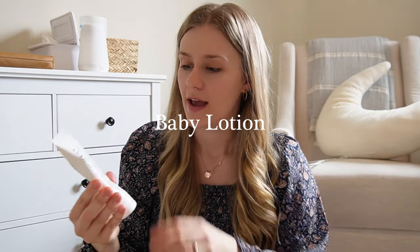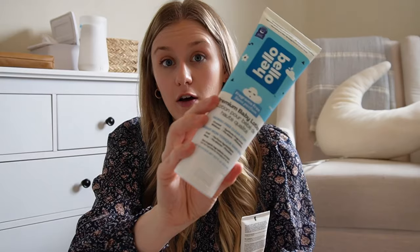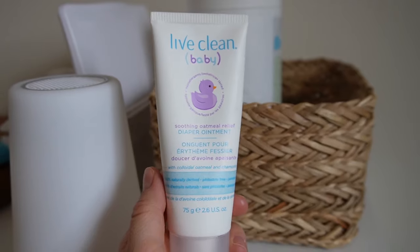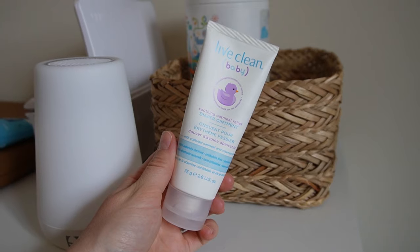I won't go into a ton of detail about bath stuff because I shared it in my other video. But especially with it being cold out and skin getting dry in the cold, we've been using some baby lotions every night after bath time. This one is the Honest brand and also Hello Bello — I've liked both of them and they're both fragrance free. I've also been using this diaper rash cream; I didn't use this at all in the newborn period because there wasn't any need for it. This one is the Live Clean Baby — it's fragrance free and 100% natural.